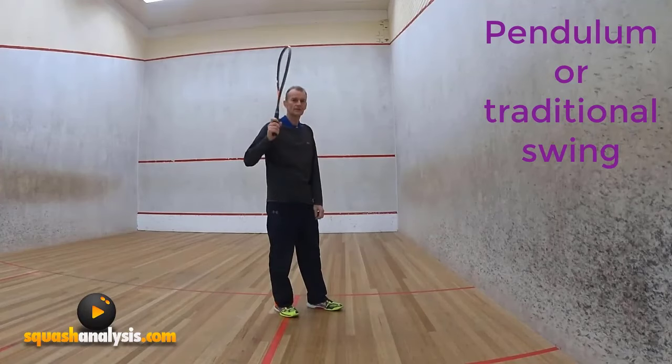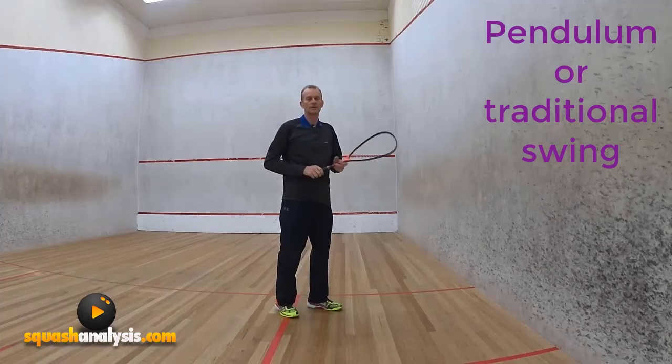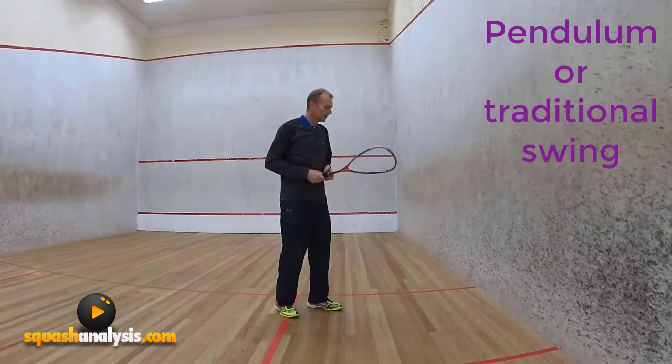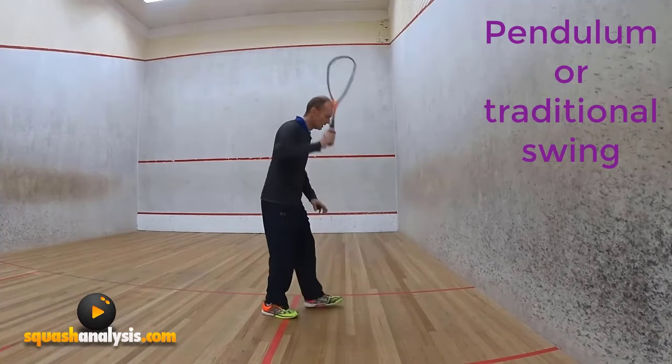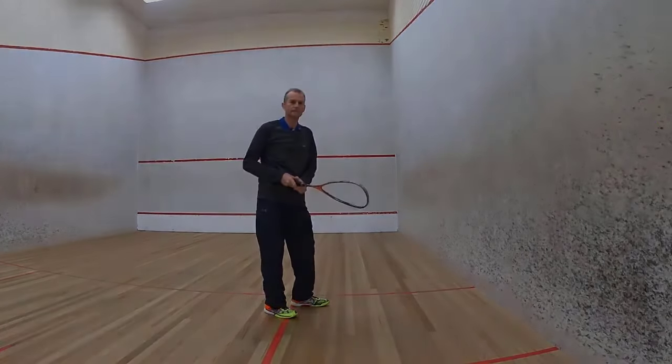The traditional swing is quite good but you've just got to do so much more body work and there's a lot more timing. You know when it's going to be struck and everything — you can read it really well. So there you go, two different types of swing. Just use them slightly differently in different situations and you'll get a great outcome.